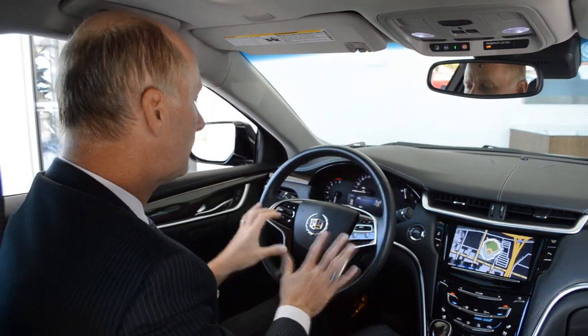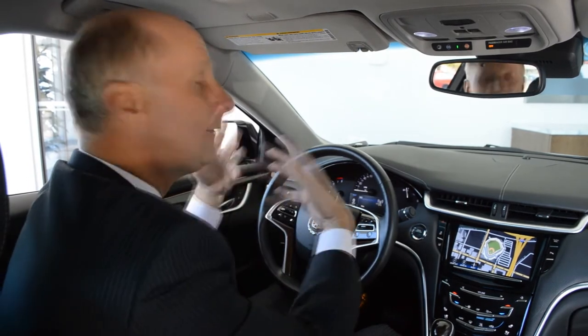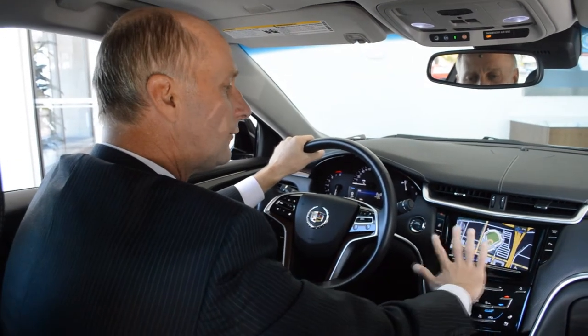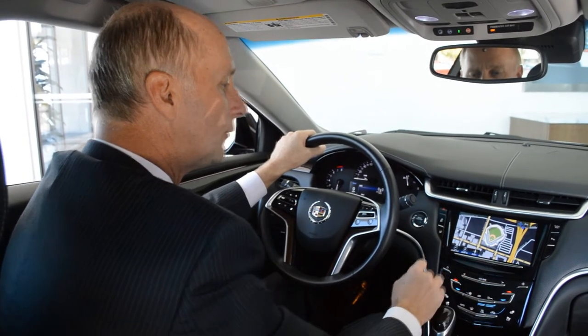The beauty of this thing is that everything you need in terms of controls is right here. There are voice prompts so you can talk to the car and it does whatever you want — you can keep your hands right on the wheel. There's also a tablet-like screen that works just like an iPad or any tablet, where you can manipulate images.